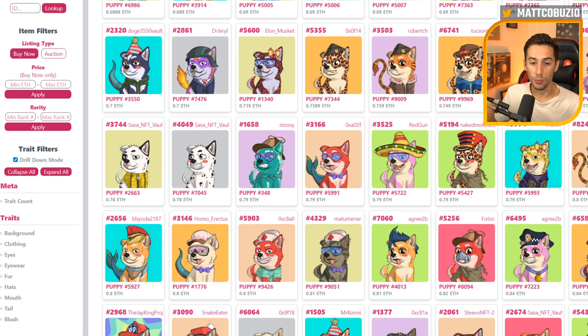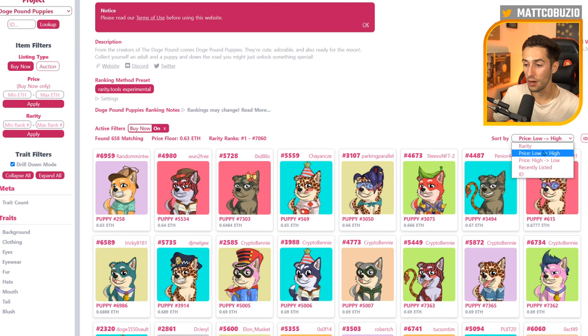Back to rarity and scarcity, which leads me into tip number two: how to find great deals on floor-priced NFTs. Rarity.tools — and I'm not sponsored, I wish I was — is an amazing tool to help you narrow down and find great deals much quicker than you can on OpenSea, Solinar, or any other major platform. As a quick example, I'm going to use the Doge Pound Puppies. I've toggled on the buy now filter and sorted by price low to high, which shows the lowest priced NFTs available right now.